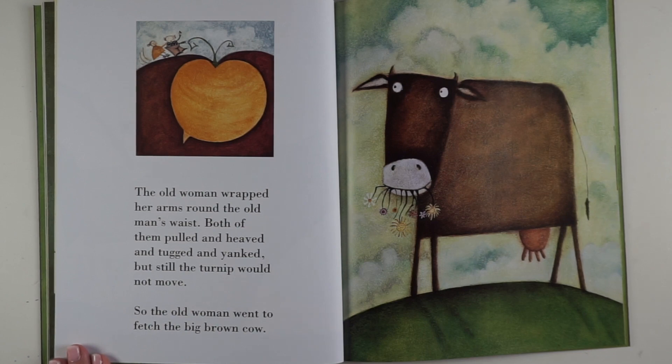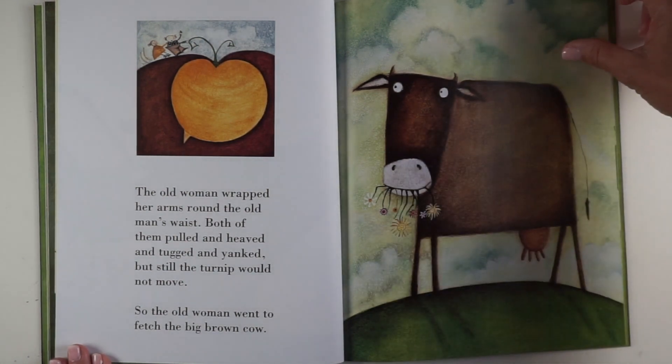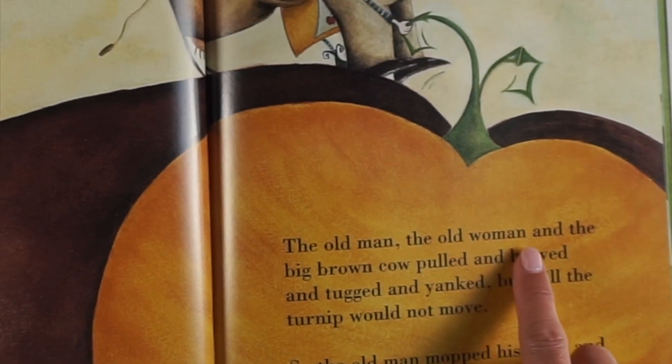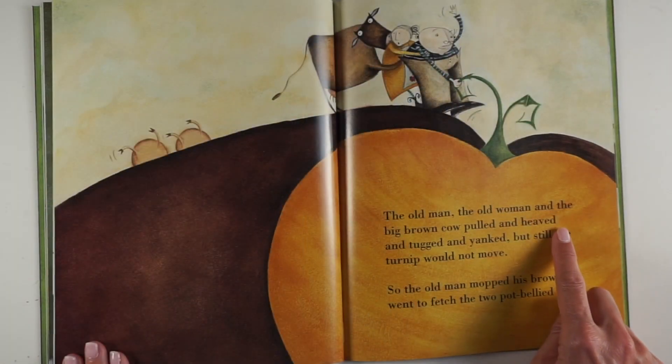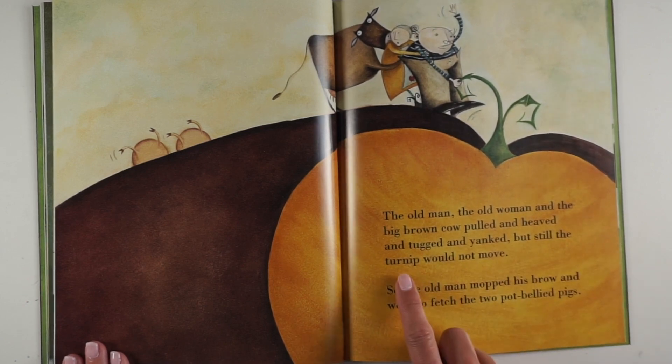So the old woman went to fetch the big brown cow. I wonder if he can help. The old man, the old woman and the big brown cow pulled and heaved and tugged and yanked. But still the turnip would not move.